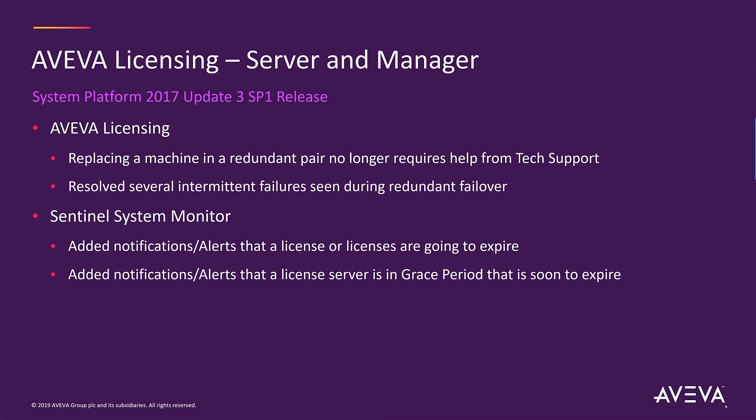The Sentinel System Monitor has added two new types of alerts and notifications. One gives you an alert whenever a license or licenses are going to expire. The other gives you an alert whenever a license server that's currently in grace period mode is soon to expire.